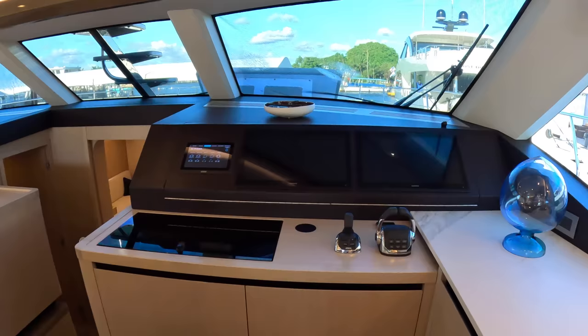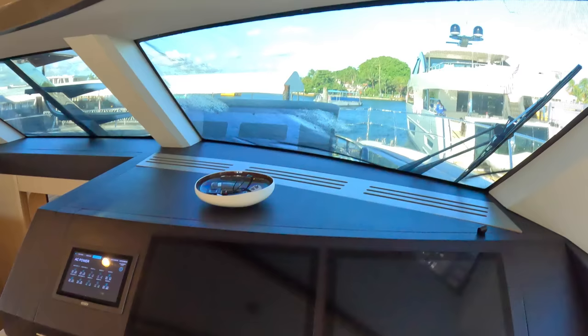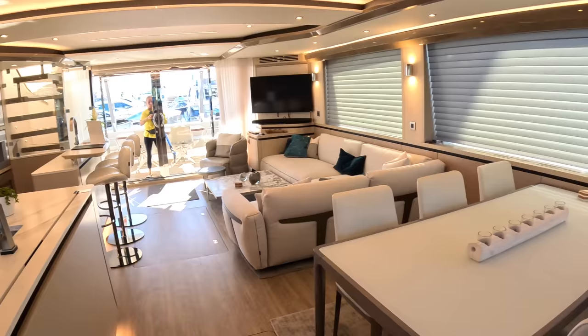The multifunction displays are here as well so you can monitor everything from here. You've got the view out — we've got blinds across the windows at the moment to defeat the sun a little bit. And this is the dining area — isn't that a massive space? That's what these boats are all about.